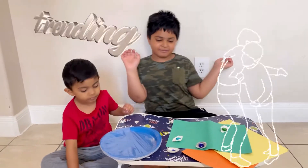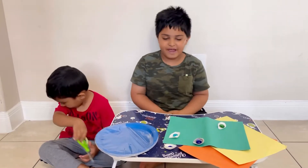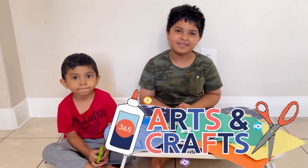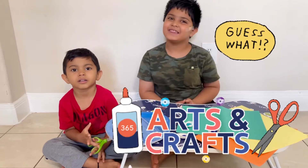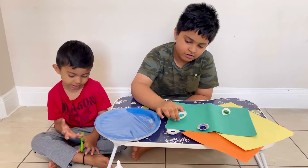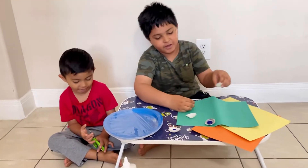Hello guys, we are Trending Brothers and today we are making a craft and in the end we are going to see what it is. Guess what it is? I am making crafts and my brother likes to make crafts. I want to tell you this is very special.